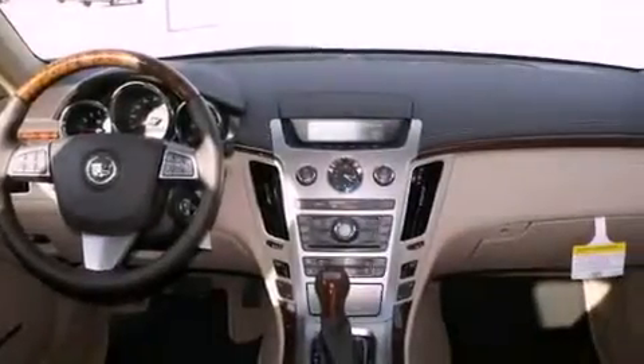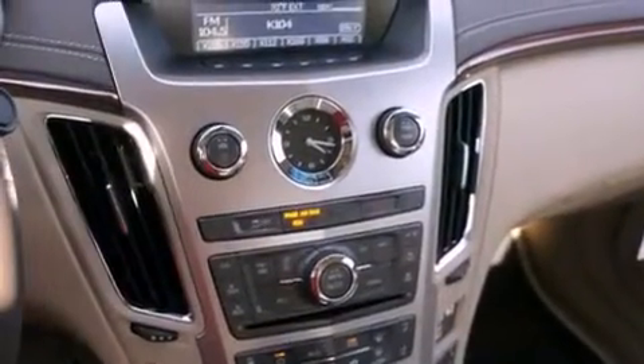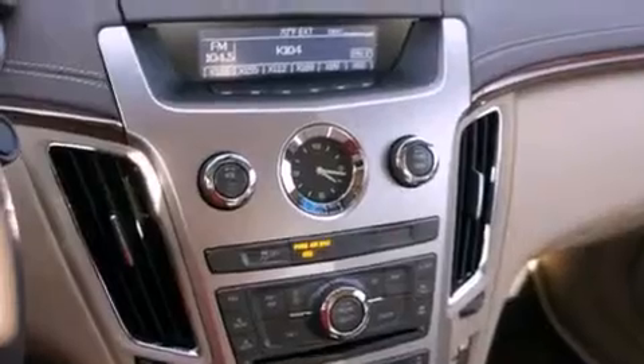Also included are a security system, a traction control system, OnStar, memory settings for the seat's positions so you can recall your favorite alignment with the push of one button, and cruise control.